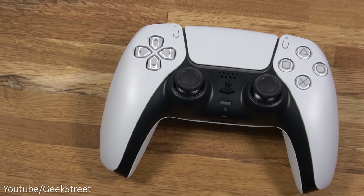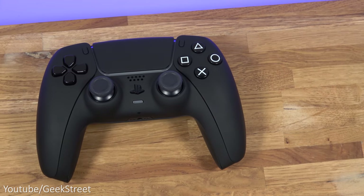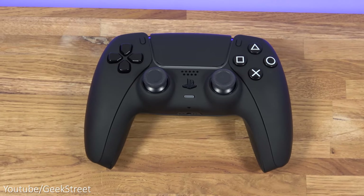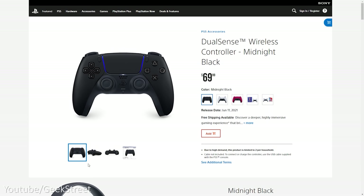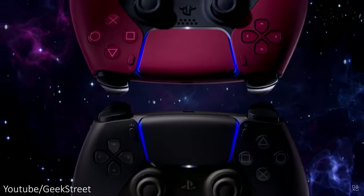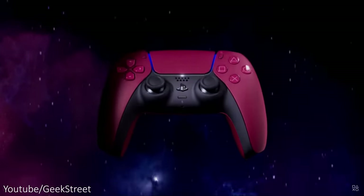When the PS5 was first released the only color for the controller was white, so I decided to get another controller in matte black from Colorware to match my dbrand dark plates. After getting my black controller from Colorware, PlayStation announced two new colors for the DualSense — the midnight black and cosmic red. Both colors look really good.